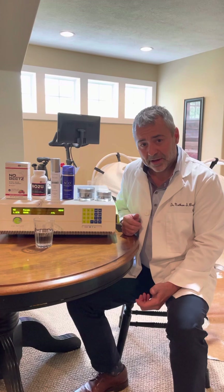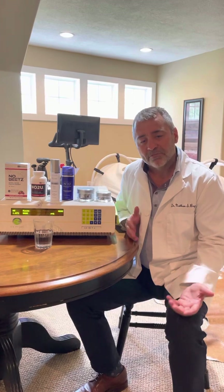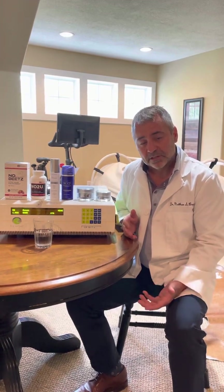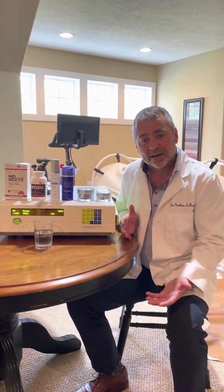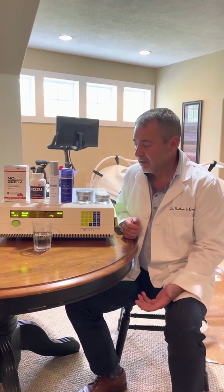The skin is one of the largest organs in the body, and just like any other organ, such as the heart and the brain, if you don't get enough blood flow, that organ fails — the skin fails. What does a failing skin look like? Well, you get fine lines and wrinkles. The skin doesn't look healthy. So we develop nitric oxide topical solutions for skin care.